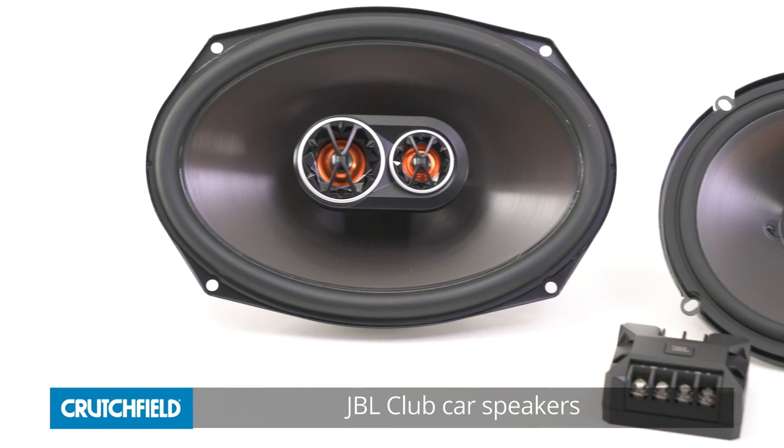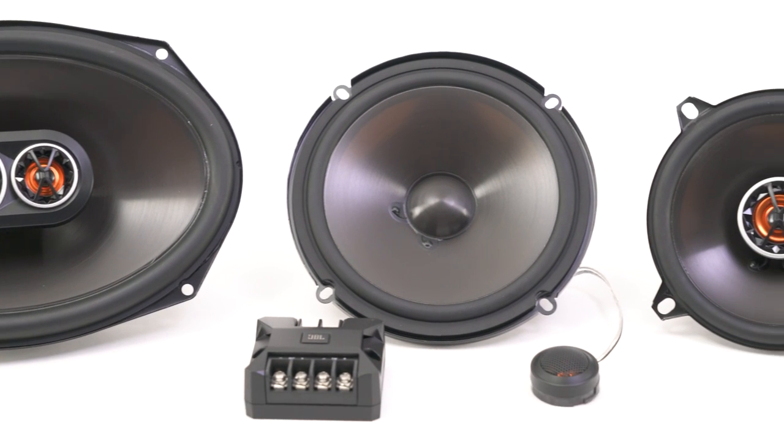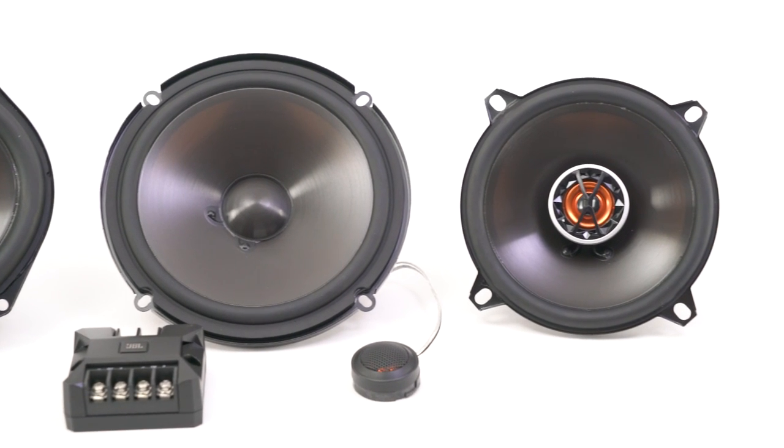JBL's club speakers are a serious upgrade for just about any vehicle. They're available in sizes from three and a half all the way up to six by nine, and their low profile means they'll fit a ton of different applications. The club speakers are built to sound great whether you have a factory stereo or a full aftermarket system.